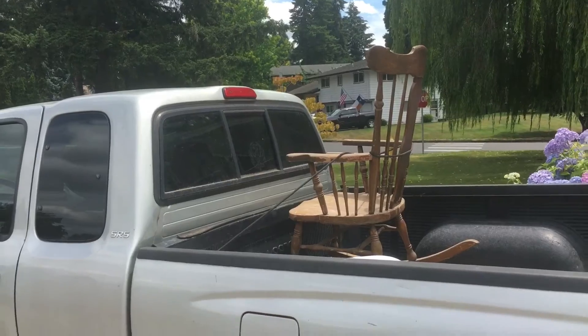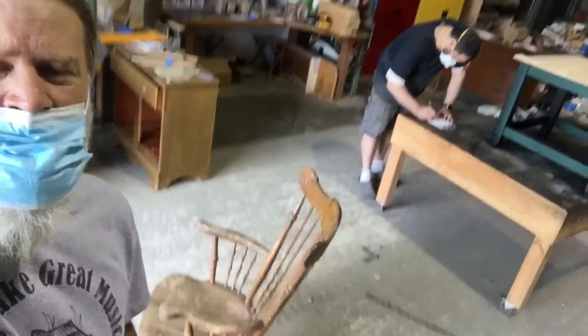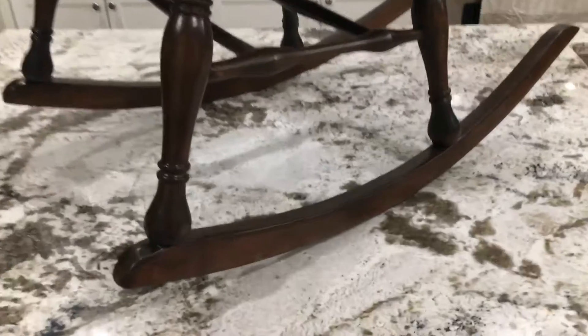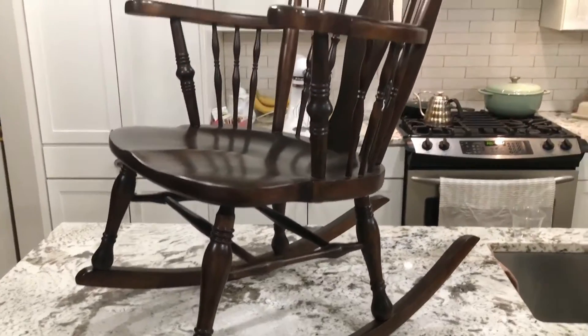Here we are at the Wood Tech furniture restoration place — this guy's awesome. So this is where all the magic happens. This is the post, and I got it up on the counter because of the light.